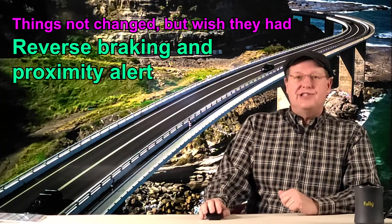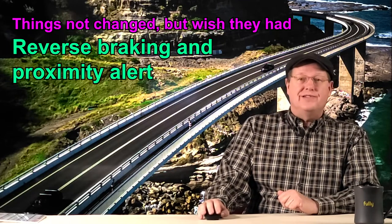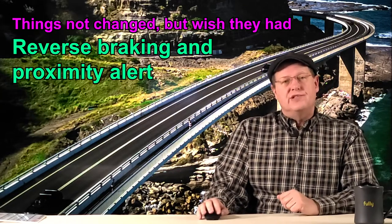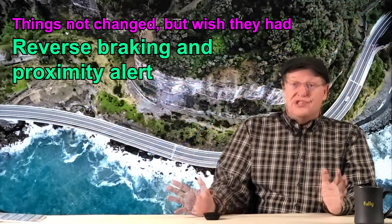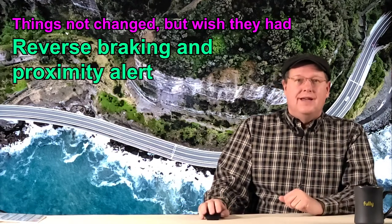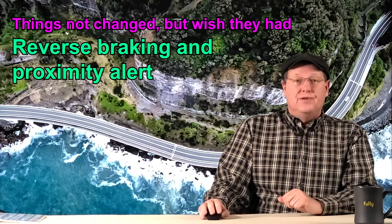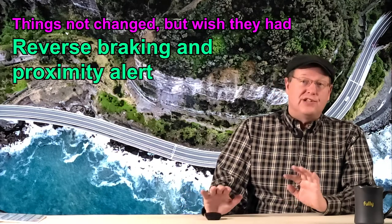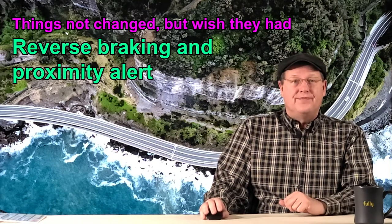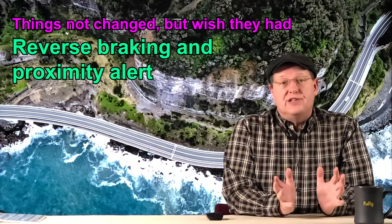The last item on my needs-to-change list is the way the reversed automatic braking and object proximity alert are disabled when reversing while towing a trailer. As I demonstrated in my 2019 Subaru Ascent video, in the 2020 model year you still have to press the individual buttons on the infotainment center to disable them. And as with my 2019, my 2020 Subaru Ascent would re-enable the two functions when shifting from reverse to drive and back to reverse again, most of the time. And sometimes it would not re-enable them. According to the resident specialist at Dick Hanna, after checking into the matter, he could offer no explanation for the inconsistency.